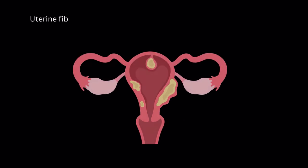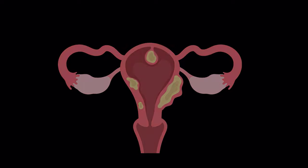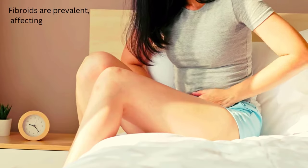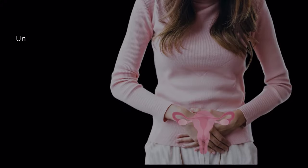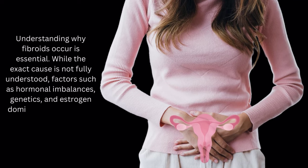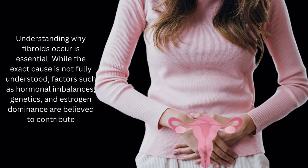Firstly, what exactly are fibroids? Uterine fibroids are non-cancerous growths that develop in the uterus. They're composed of muscle and fibrous tissue, ranging in size from small nodules to larger masses. Fibroids are prevalent, affecting a significant number of women during their reproductive years. Understanding why fibroids occur is essential. While the exact cause is not fully understood, factors such as hormonal imbalances, genetics, and estrogen dominance are believed to contribute.